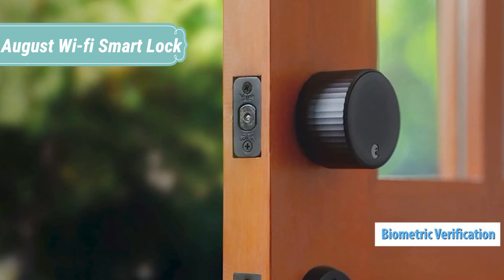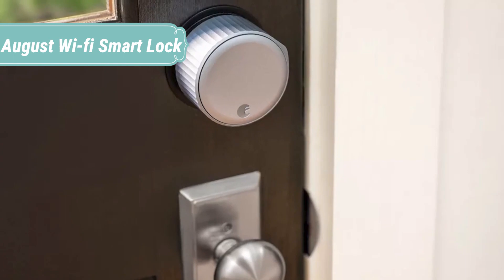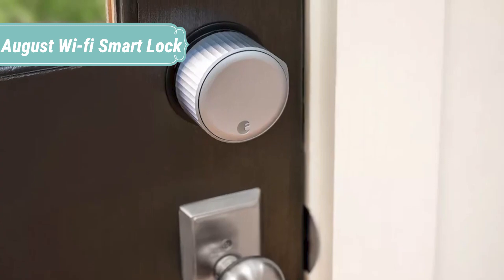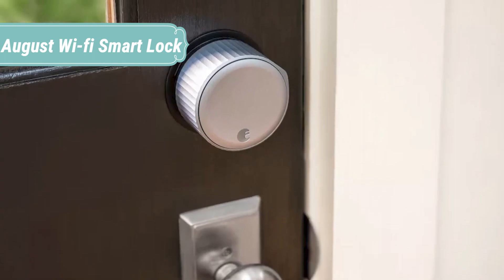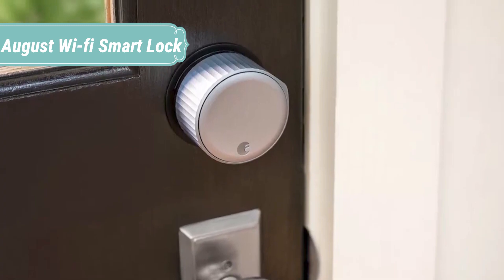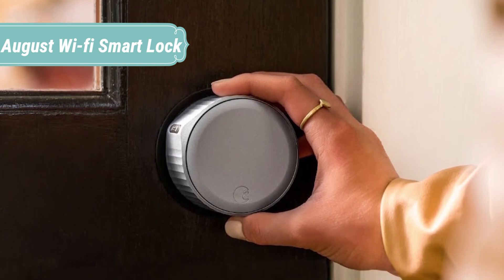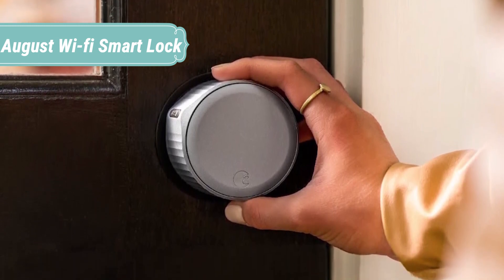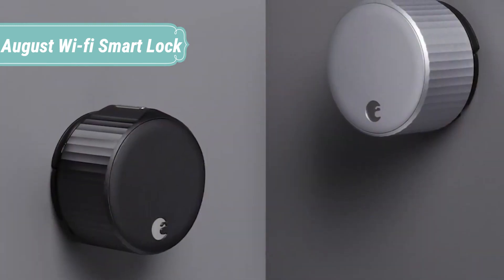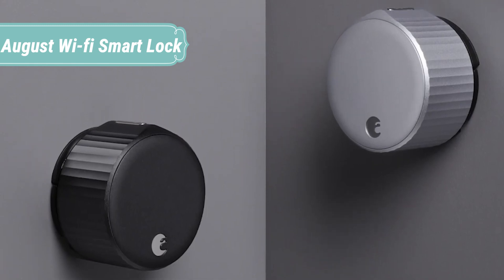With August door locks, experience a front door that locks after you leave and unlocks when you approach. You have the power with the August app from your phone or Apple Watch. Control and manage your door with the August app on any iOS or Android smartphone, or use your Apple Watch to come and go. Setup takes minutes and functionality is simple. Remotely let mom in when she arrives early, or secure your door if the kids forgot to lock when leaving. Manage access to your home from anywhere.